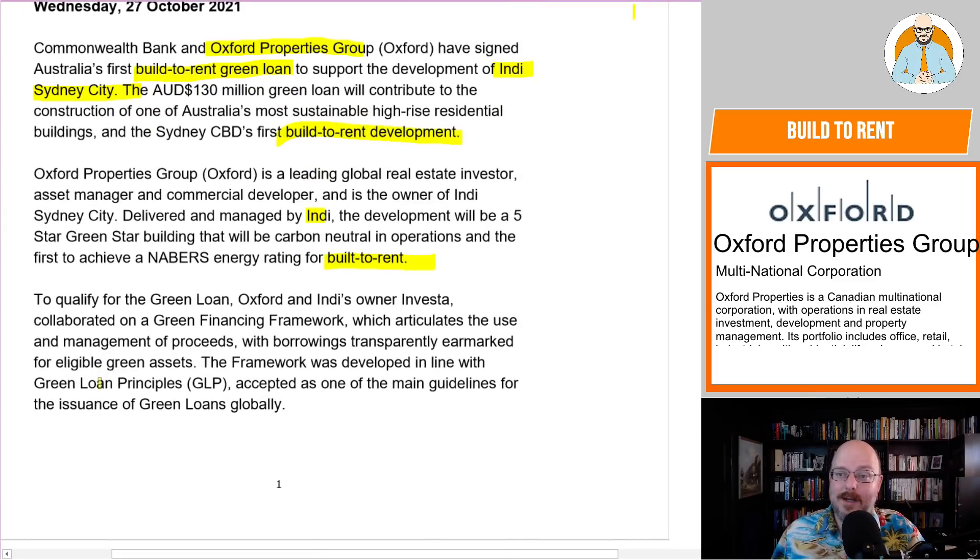To qualify for the green loan, Oxford and Indy's owner invested in a green financing framework which articulates the use and management of proceeds, with borrowings transparently earmarked for eligible green assets. The framework was developed in line with the green loan principles, accepted as one of the main guidelines for the issuance of green loans globally.